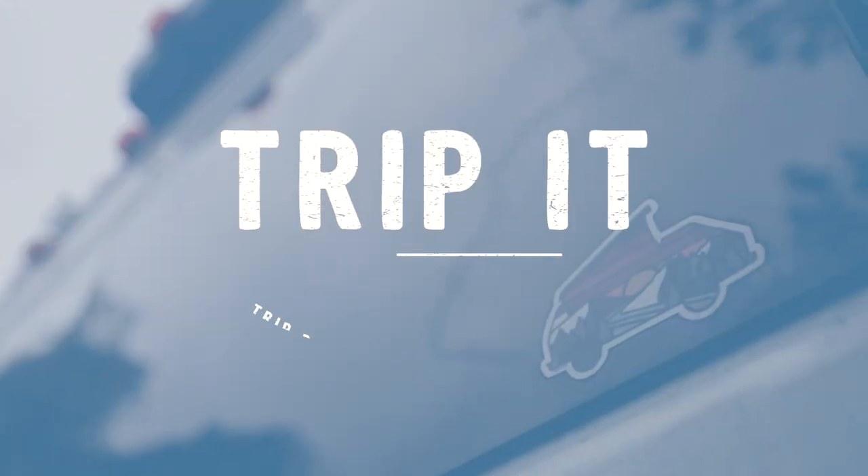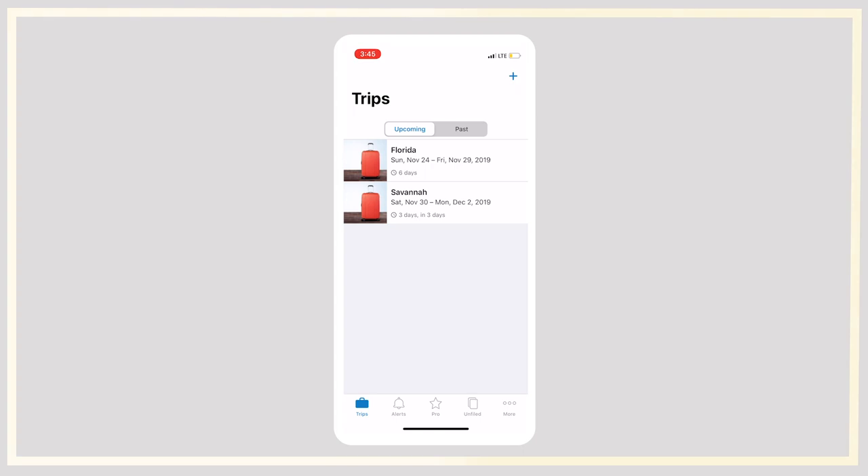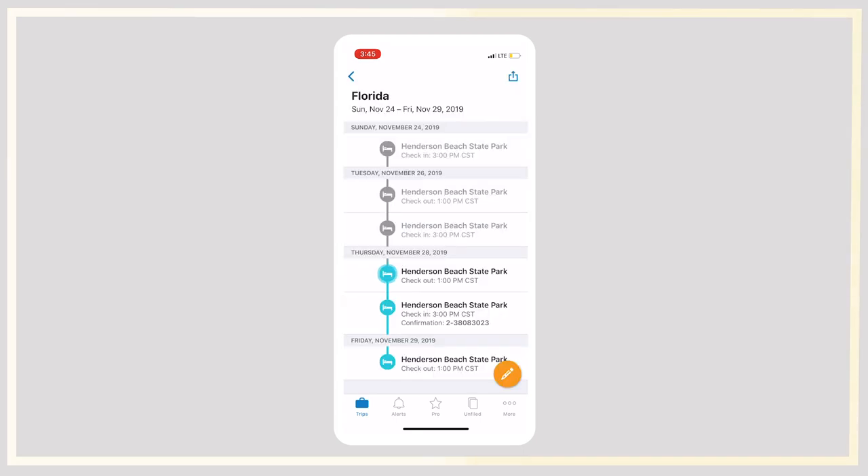The first app we're going to be taking a look at is called TripIt. This app is really amazing because it will actually import any itinerary that it finds within your email if you sync it up, and then bring it directly into the app. This is awesome because it takes care of all the heavy lifting for you — you don't have to go and import things or think about what trips you're going on, it automatically does this for you. If we open the app, you can see I have some trips in here. Under past trips we can click on upcoming, and you can see we have Florida and Savannah.